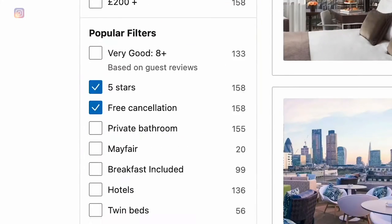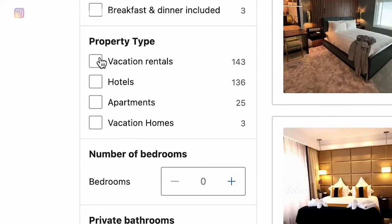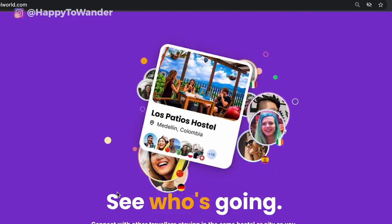Some other filters worth turning on include accommodation type — so if you want a hotel and definitely not a hostel or apartment, you can check that. If you are backpacking around Europe and looking for hostels specifically, a website I really recommend is Hostelworld — they're great, and you can make bookings by paying a tiny deposit rather than the full amount upfront.